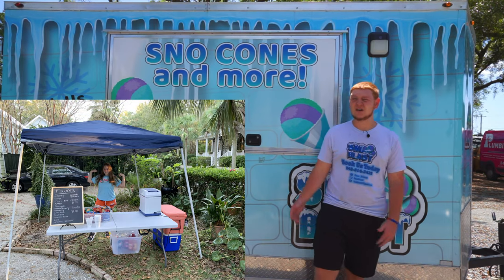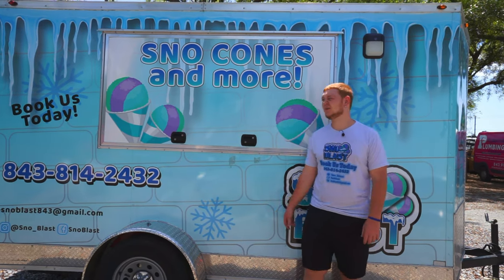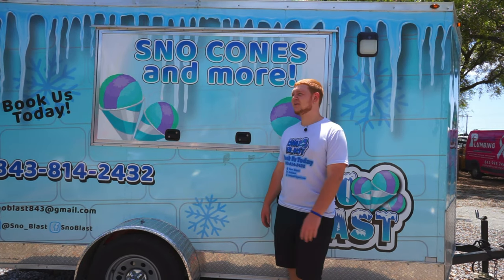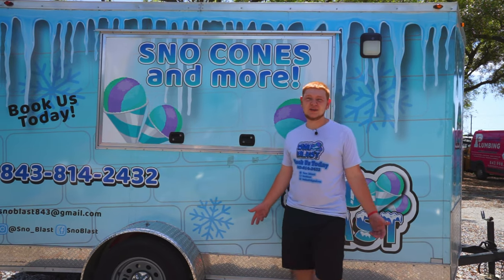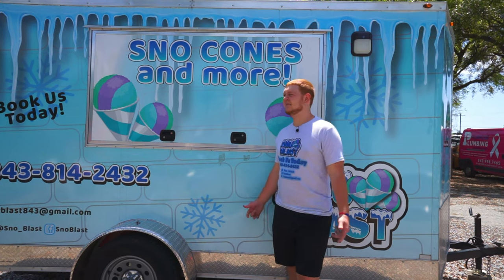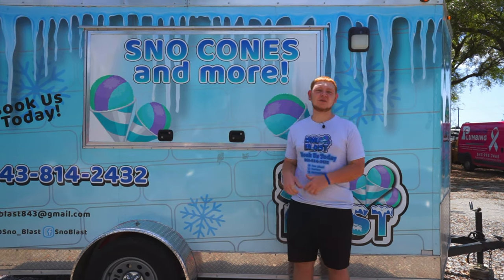Originally we started under a canopy. We probably only invested $200 in the machine, canopy, cooler, and some tables and just started selling snow cones. I think we went out there and made a few thousand in the first week or two, and after two months we invested that money and bought a food trailer.